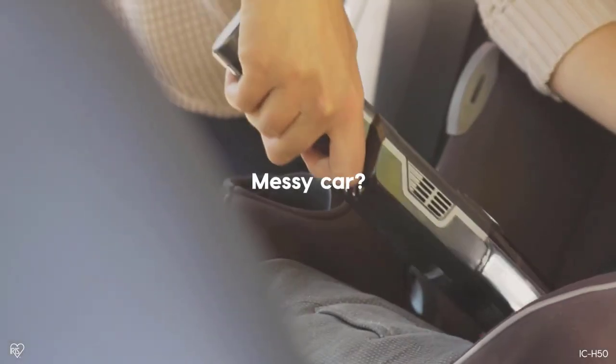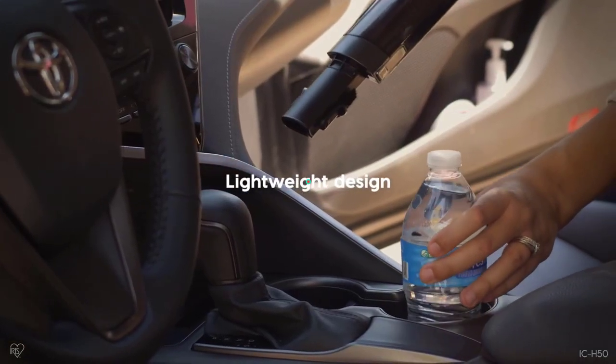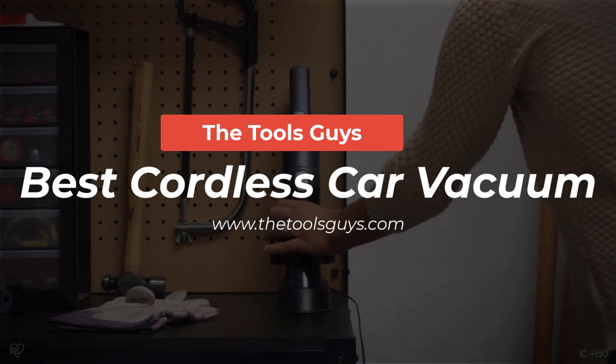Here in this video, I have put together a list of the 5 best cordless car vacuums. Watch the full video and check the links given in the description for updated prices and information.